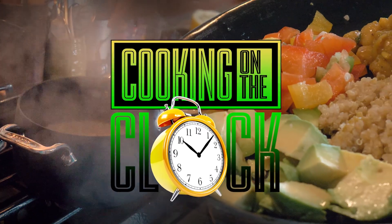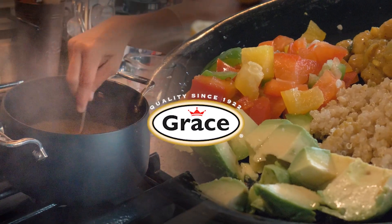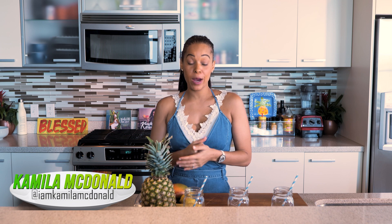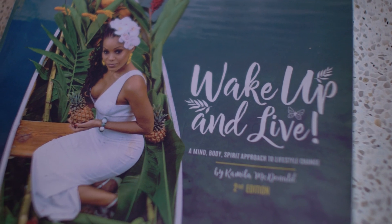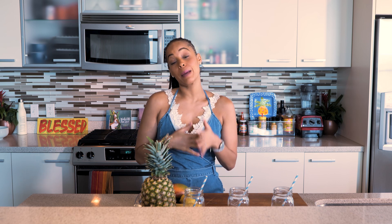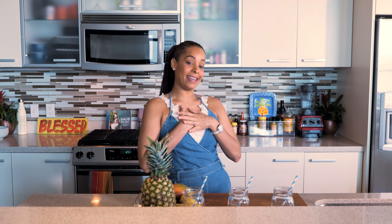Hi everyone, welcome to another episode of Cooking on the Clock brought to you by Grace Foods. I'm Camilla MacDonald, and if you've read my book Wake Up and Live, you would know I have an entire chapter on breakfast. I break it all down on why I believe it's the most important meal of the day, in my humble opinion at least.